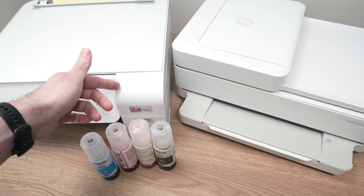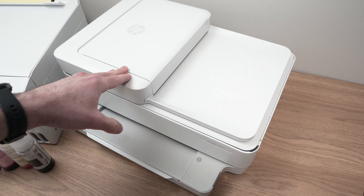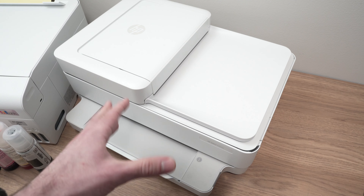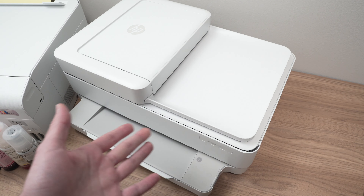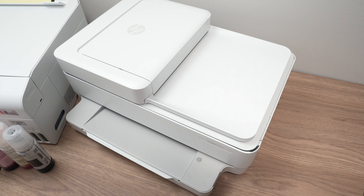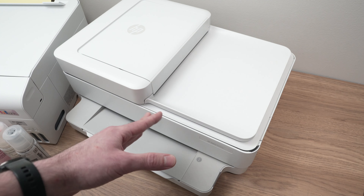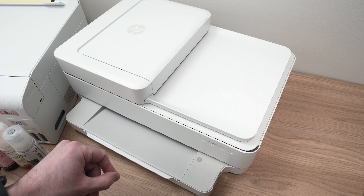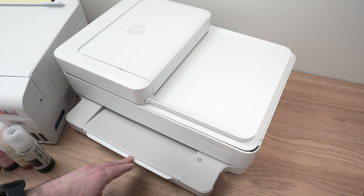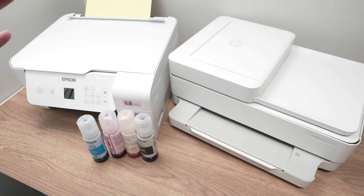For HP Instant Ink, the main positive is you don't have to deal with clogged print heads. If you know in advance you won't remember to print regularly, the HP Instant Ink might suit you better — they'll just replace the cartridge. The negatives: it's more expensive to print over the long run, and if you cancel the Instant Ink program in the future you cannot use third-party ink cartridges in your printer.